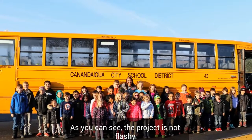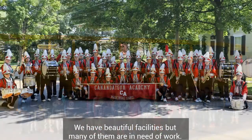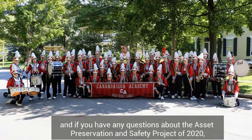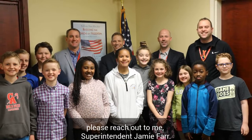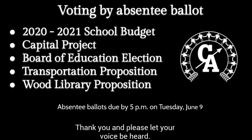As you can see, this project is not flashy. We have beautiful facilities, but many of them are in need of work. Thank you for supporting the Canandaigua City School District, and if you have any questions about the Asset Preservation and Safety Project of 2020, please reach out to me, Superintendent Jamie Farr. The vote date is June 9th through 100% absentee balloting. Thank you, and please let your voice be heard.